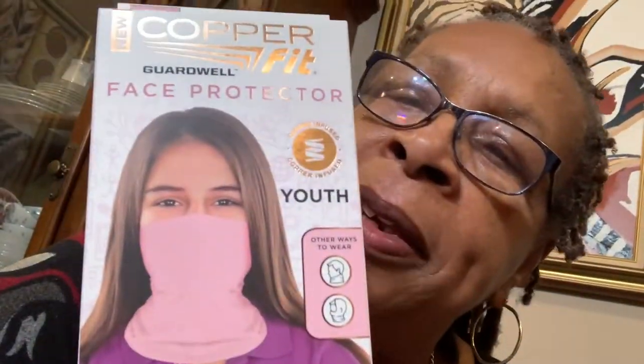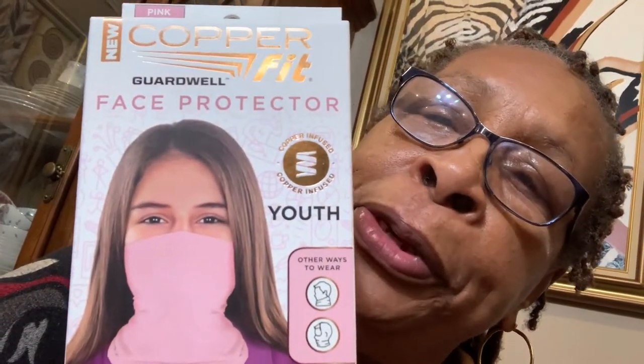Today I went out to the Dollar Tree and I bought a lot of little things. I went in to get my Arizona drinks, but you know me, I ended up with other stuff. They had these things here and they are masks for the youth.